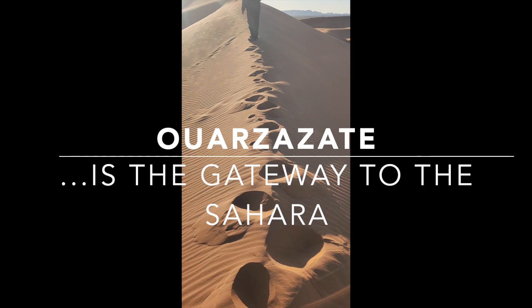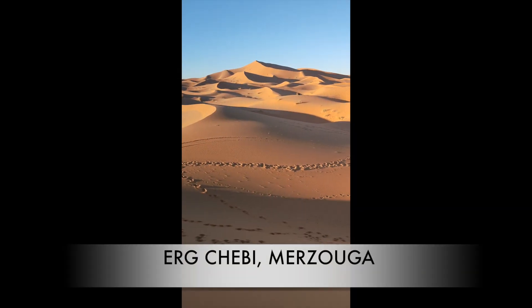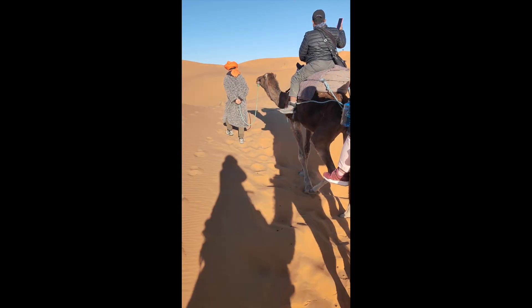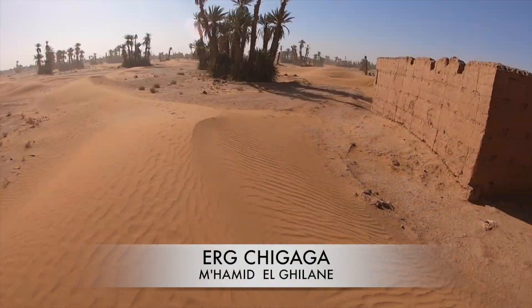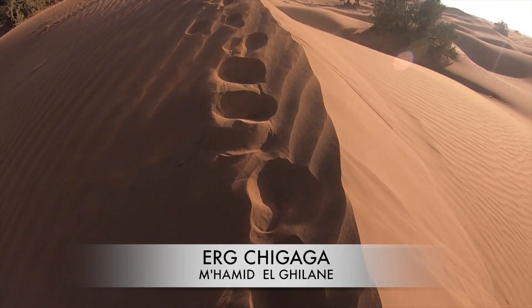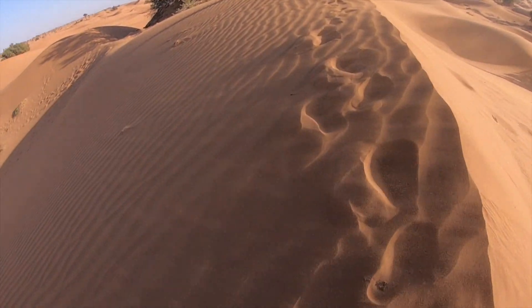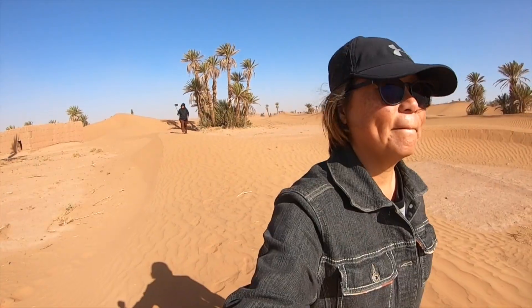Wazazad is the gateway to the Sahara Desert. The sun is cold. South of Wazazad is M'Hamid. We experienced a little sandstorm and lived with a nomad for 4 days. We were grateful for an insight into their lives.